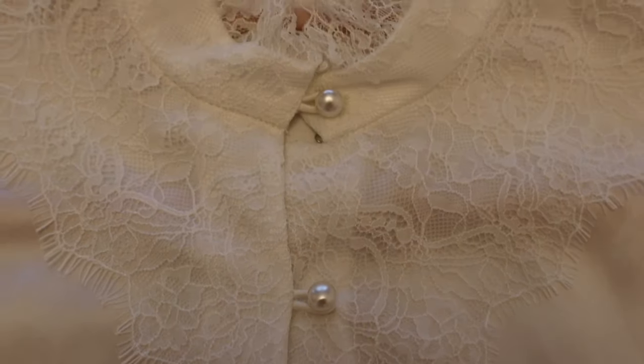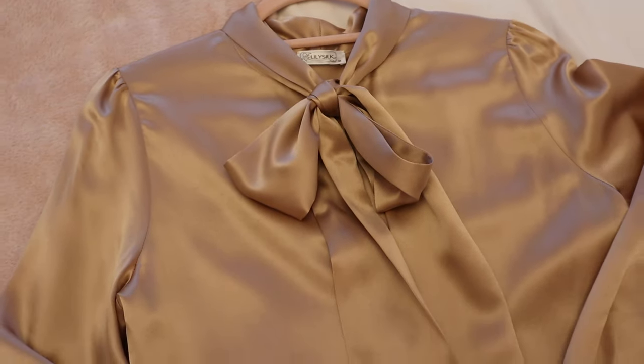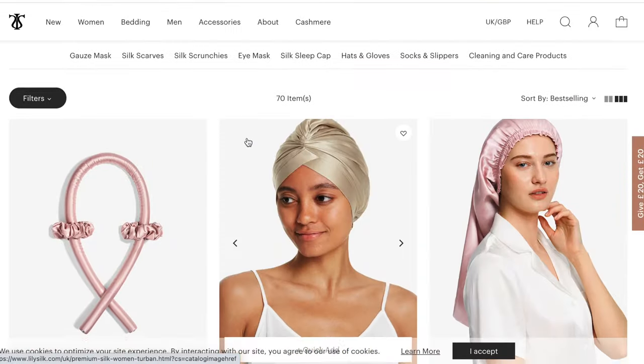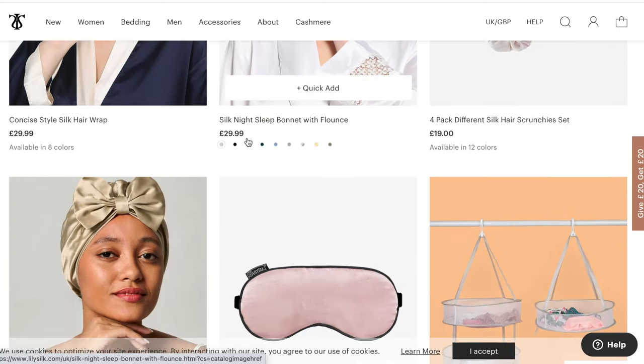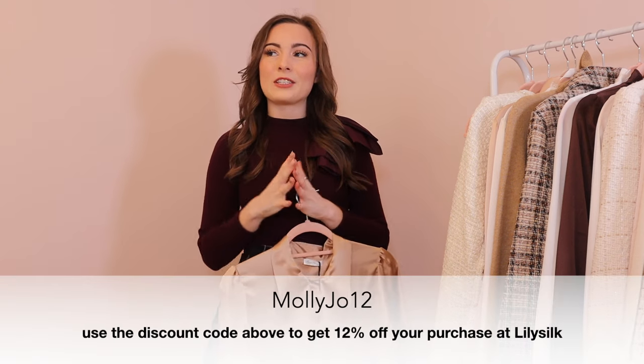Lily Silk uses the highest quality materials, all made from 100% premium natural materials, which are obviously a little bit more environmentally friendly. I've read that they take 50 times faster to decompose than their synthetic counterparts. Lily Silk is also zero waste, meaning any offcuts they don't use are incorporated into products like their scrunchies and eye masks. They also work with a recycling company called TerraCycle, where they recycle all scrap materials. So Lily Silk is just my favorite place to shop silk.